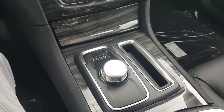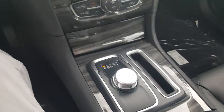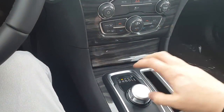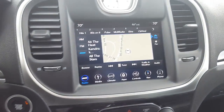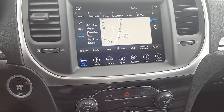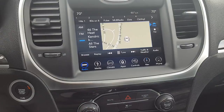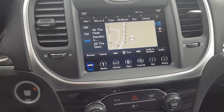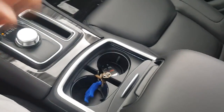Another thing I really like is this rotary dial right here — it's very comfortable to operate. When you get inside you just bring your hand down, rotate it, and you're set to go. It's just very comfortable to drive this vehicle. You also have navigation, which is great because when you go somewhere you're not too familiar with, navigation can be a lifesaver for sure.